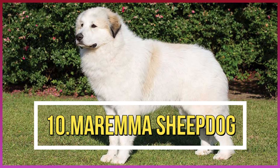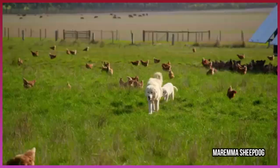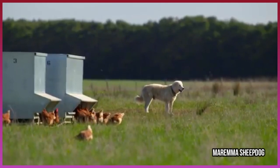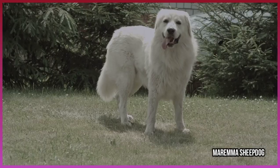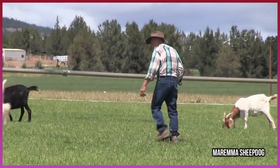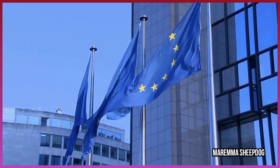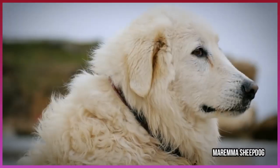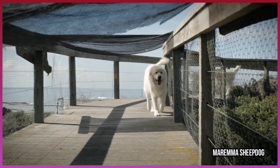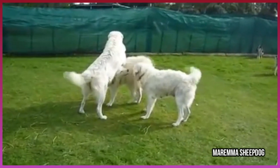Number 10: Maremma Sheepdog. The Maremma Sheepdog was developed in the mountainous regions of Italy to protect and guide livestock. Originally bred to protect sheep from wolves, the Maremma Sheepdog remains a valuable farm dog throughout the world. These dogs were originally meant to protect livestock from predators throughout Central and Eastern Europe. They are strong, hardy, intelligent, alert, and protective, and the Maremma Sheepdog remains an important farm dog throughout the world today.